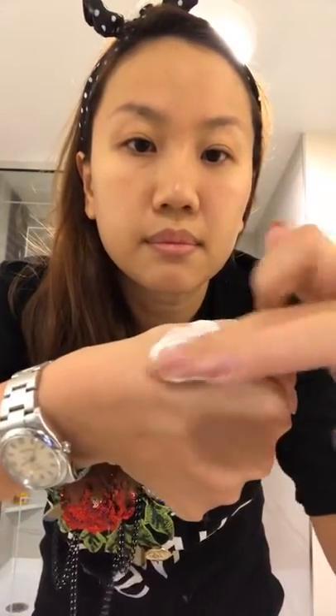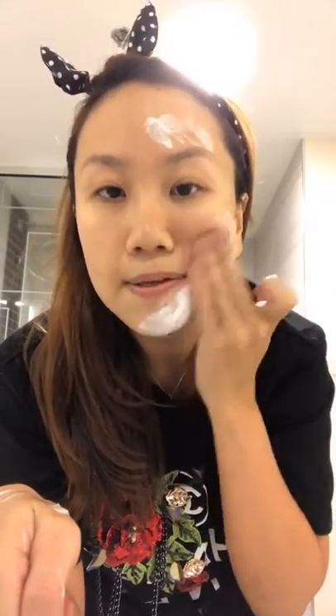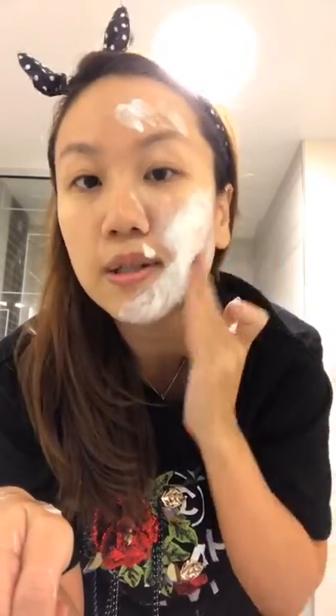A lot of people's comment is that a foamy cleanser is very drying, but actually that's not true because this one is very nourishing. You can see it's still creamy — it has the ability to foam. Volume Feel — that's the objective of the key ingredient. I haven't used any water yet, just letting you see how it looks.